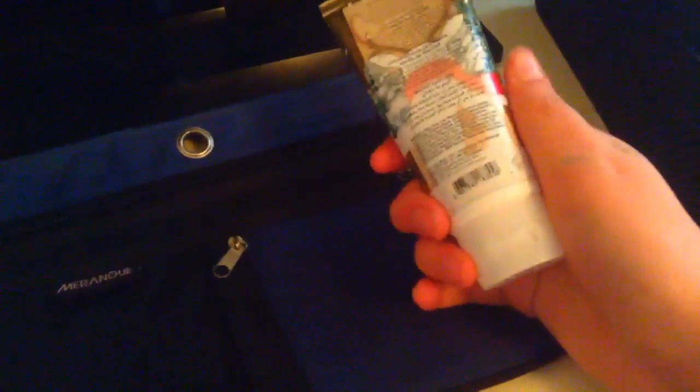Next I would put in my pencil case is some hand cream, just in case you want your hands to be smoother, or if they're getting a funny feeling. You can put this on and it makes them more moisturized. I just like it, so that's what I would put in my pencil case.